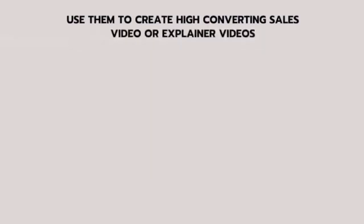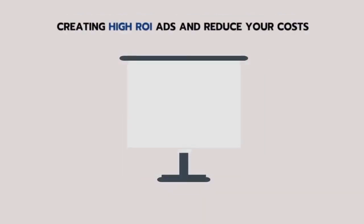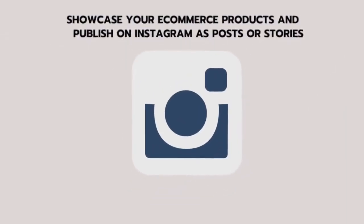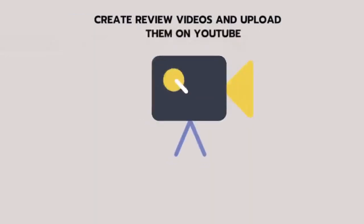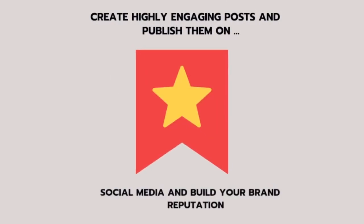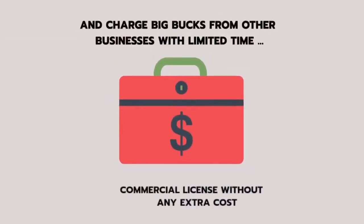Use them to create high-converting sales videos or explainer videos. Create high-ROI ads and reduce your costs. Showcase your e-commerce products and publish on Instagram as posts or stories. Create review videos and upload them on YouTube. Create highly engaging posts and publish them on social media to build your brand reputation. You can use them in unlimited designs — create videos and projects for any niche and charge big bucks from other businesses with a commercial license at no extra cost.